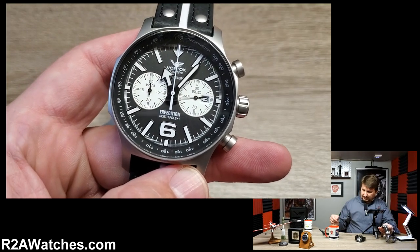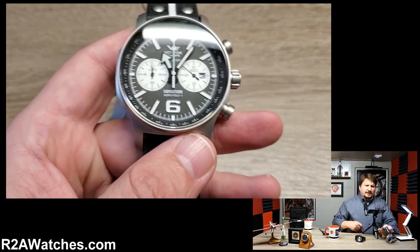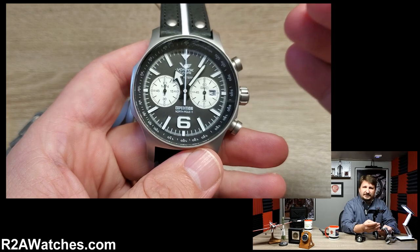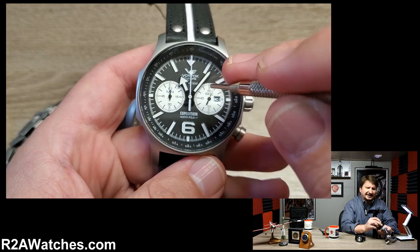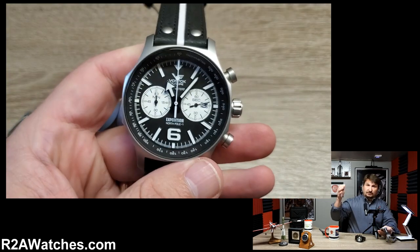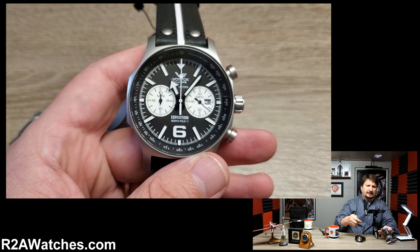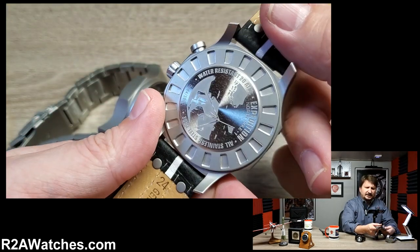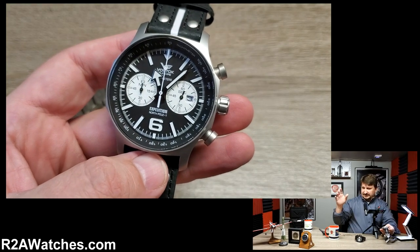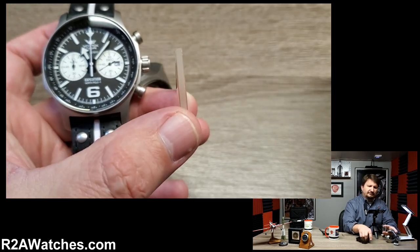This watch does have the Gorilla Glass system — also known as the K1 system — that is the crystal on this watch. It sits on the Mohs scale right between sapphire and mineral: sapphire being a nine, mineral being a five, and the K1 or Gorilla Glass system being a seven. So it gives you nearly the scratch resistance of sapphire and nearly the shatter resistance of mineral. It is the perfect complement to a watch built for going to extremes, which is Vostok Europe's slogan. And when I show you the actual crystal — this is a crystal from the Expedition North Pole 1.